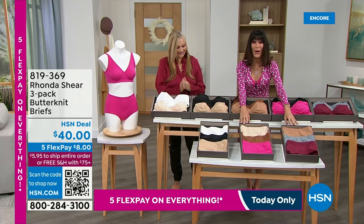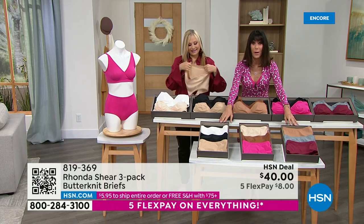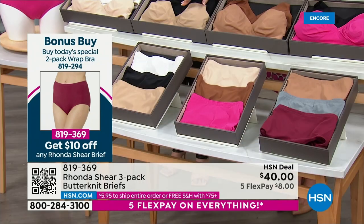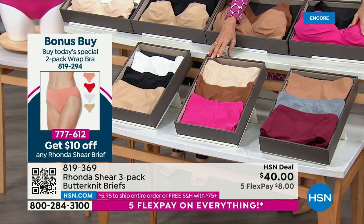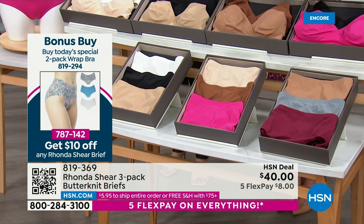On to the briefs — 819-369 is the number. This is a three-pack. You'll see a price of $40 on screen, but if you bought the Today's Special you take $10 off, making them $30. Colors are: black, white, and beige; berry pink, mahogany, and light beige; and dove gray, deep wine, and sienna. First time ever in Butter Knit — gorgeous colors. Lightly smoothing because of the 25% spandex, plus a cotton gusset. Full coverage — everything you put on will glide right over it.